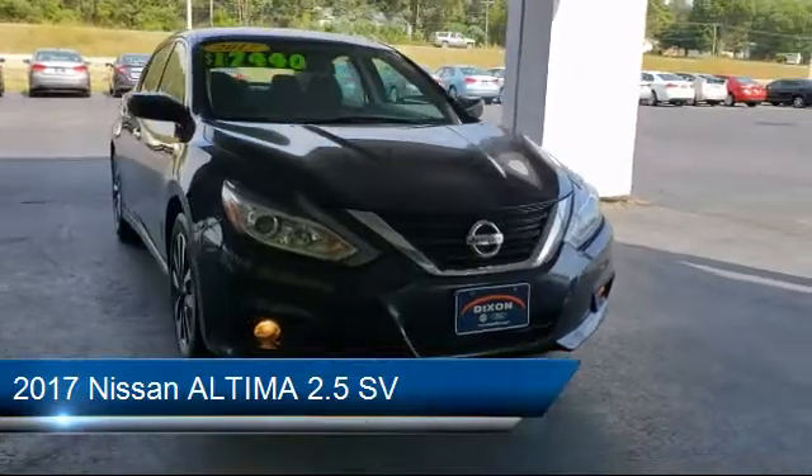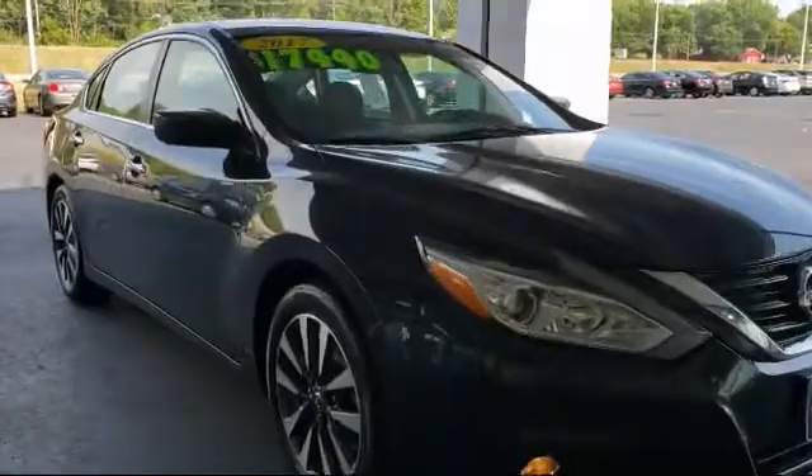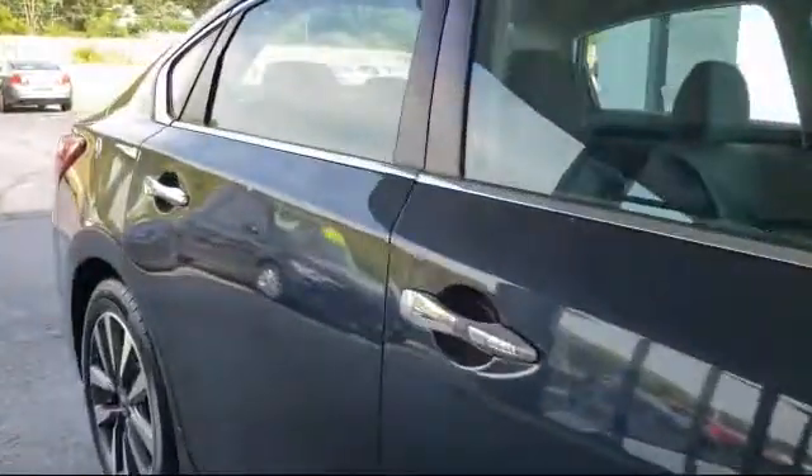It comes equipped with alloy wheels, rear view camera, electronic stability control, Sirius XM satellite radio, tire pressure monitoring system, and steering wheel controls.